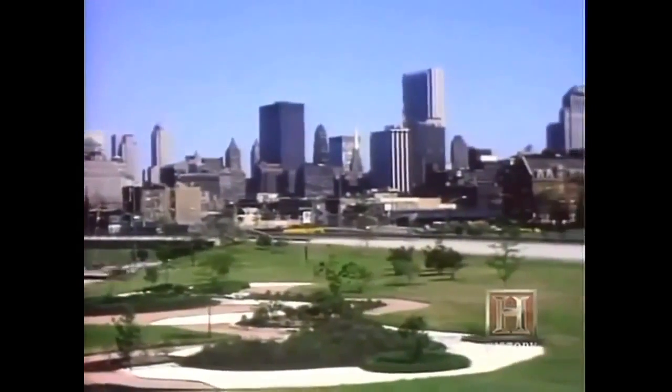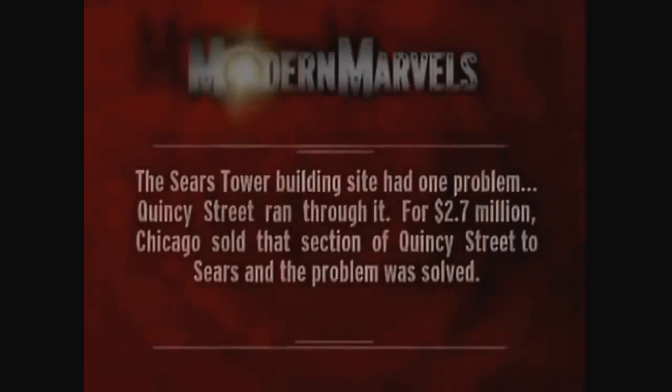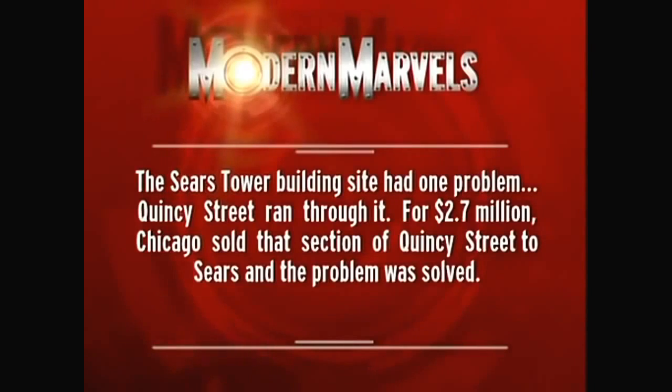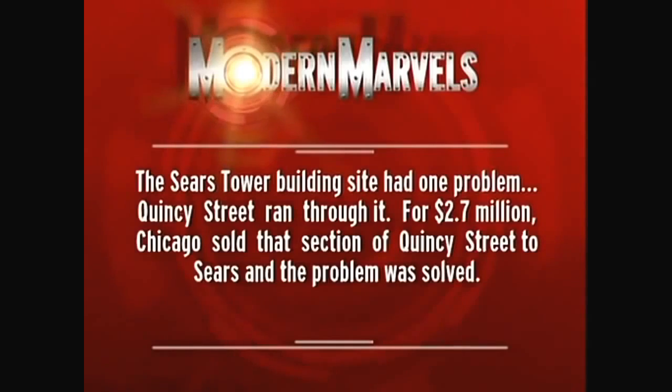Chicago. After all, where else could one find a designer bold enough to plan a building great enough to become the home of the world's biggest store? The Sears Tower building site had one problem — Quincy Street ran through it. For $2.7 million, Chicago sold that section of Quincy Street to Sears, and the problem was solved.